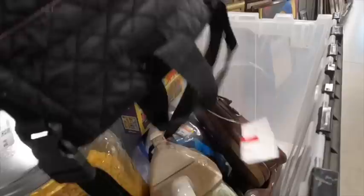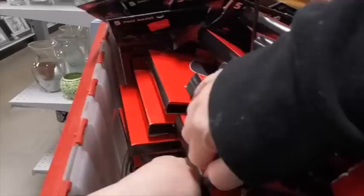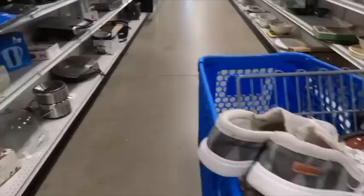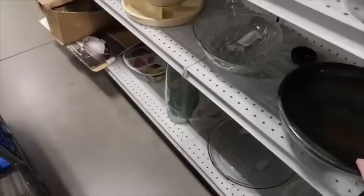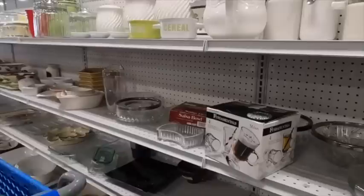I found that Le Creuset in the bins that had just rolled out, and decided to go through those quickly before hitting any shelves. I'm trying to attack the thrift store in an entirely different way — not automatically going to the sections I always go to. But today I do decide to go look straight at kitchen items after the bins, because I just found a Le Creuset, and sometimes when you find one, you find more. It's a good idea to check if there are others of that high-end brand nearby.